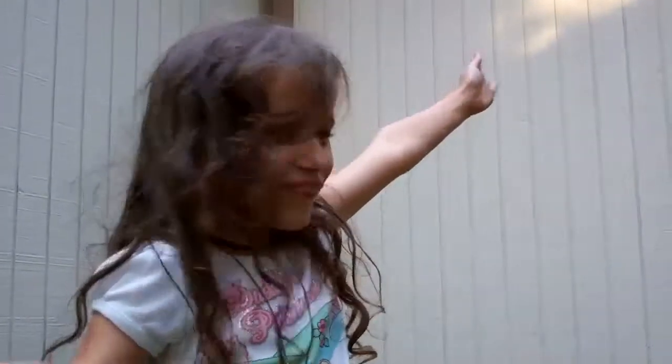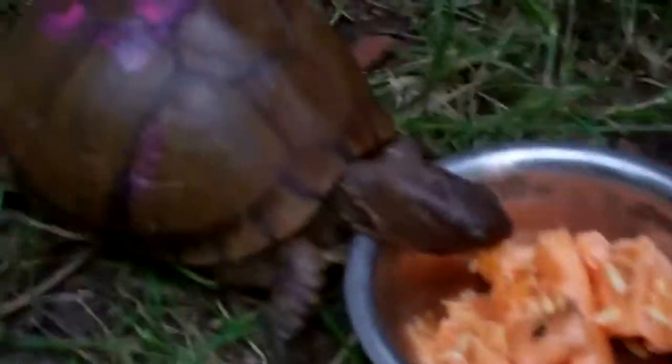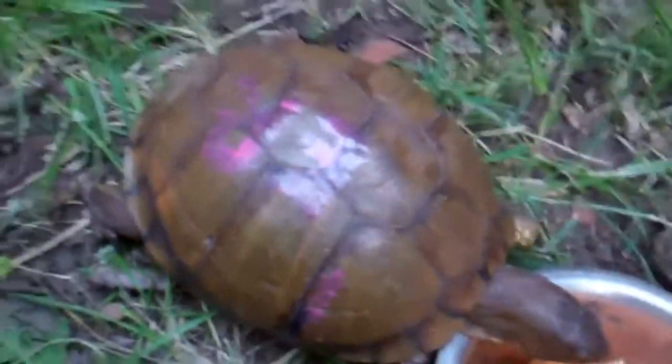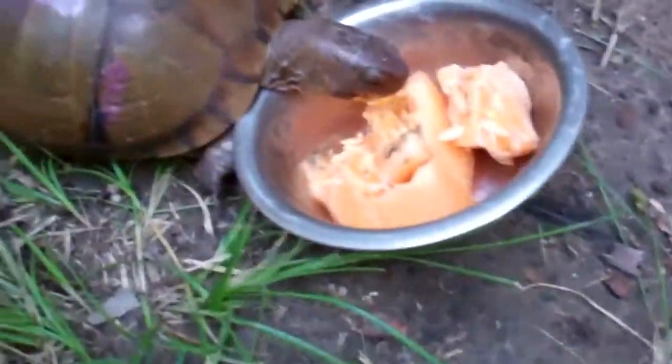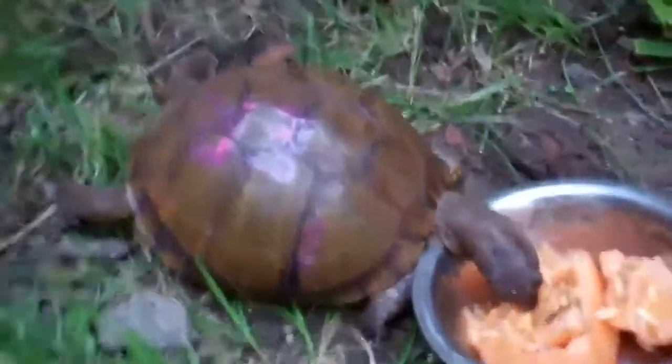We were driving and she was booking it across the road, right down the street from our house. Man, look at that — it looks like she likes it. She's hungry. And what's on her back? Nail polish? It's initials. It says E-R. Eric Randleman. That's Eric Randleman's turtle.